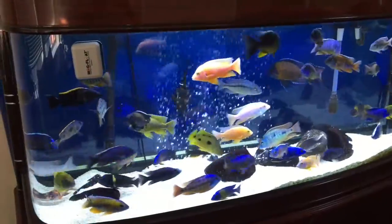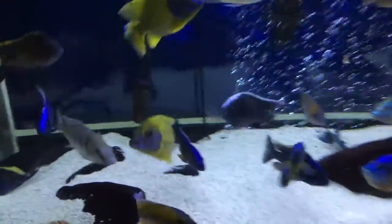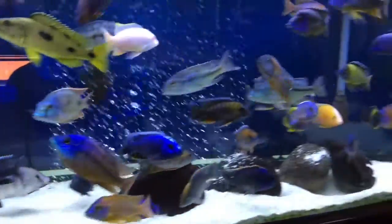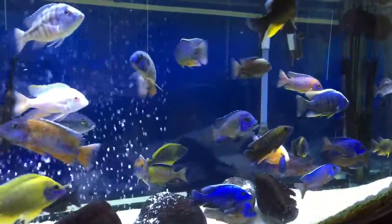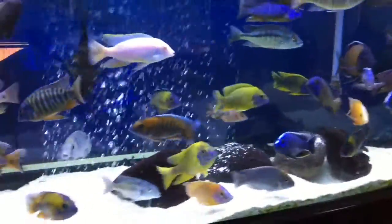Hey, what's up YouTube? This is Tim Howard making a July 1st update video and I am just really pleased with the way the fish look. Healthy, happy, minor issues.